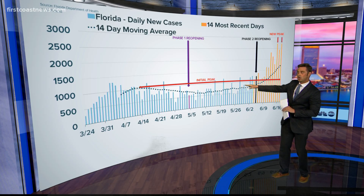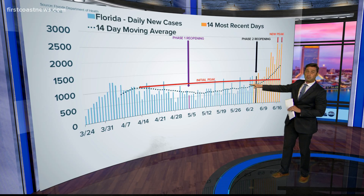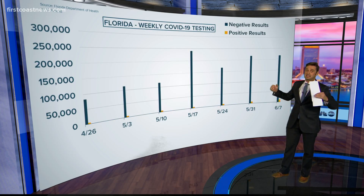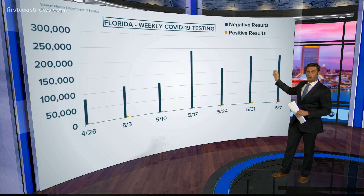However, after phase one, things slowly start going up. Now perhaps it is increased testing, perhaps it's the fact that phase two happened there — we saw a sharp increase.